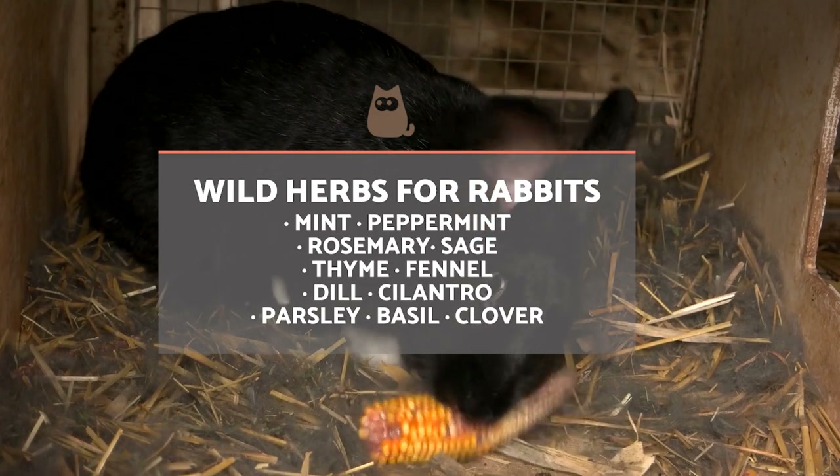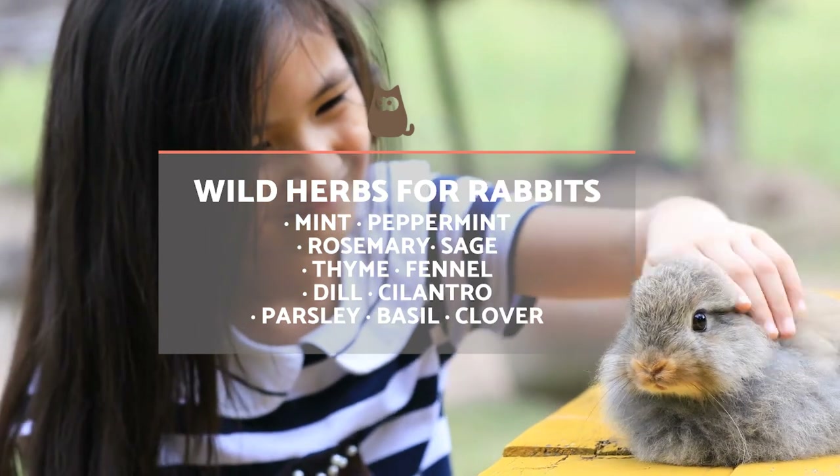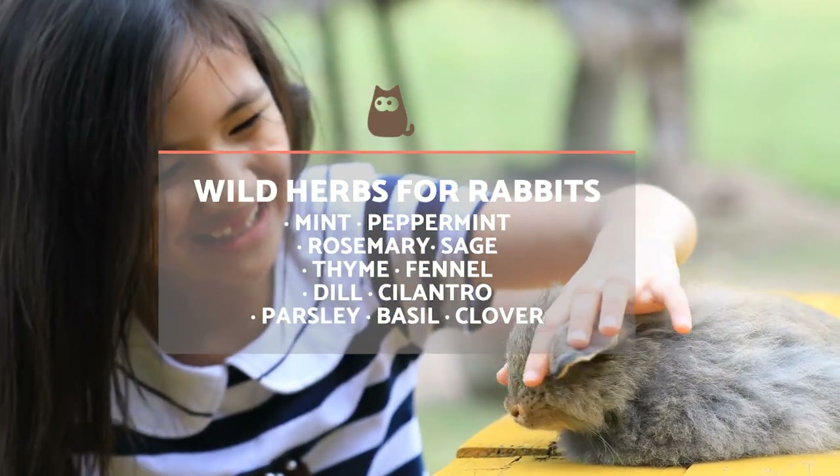The herbs that you can offer your rabbit include mint, peppermint, rosemary, sage, thyme, fennel, dill, coriander, parsley, basil and clover, among others.